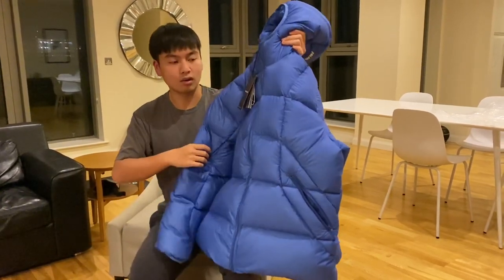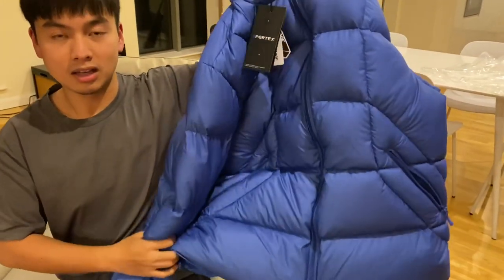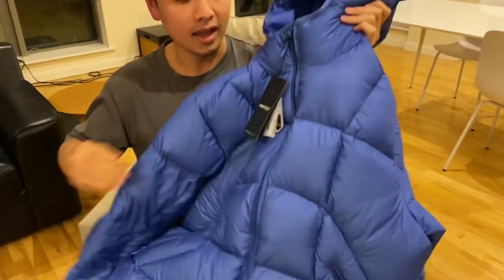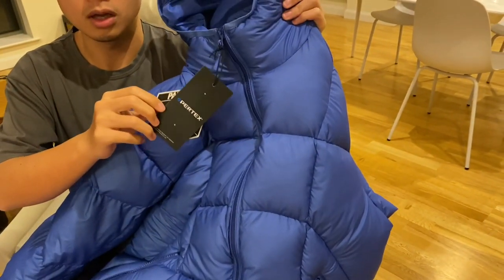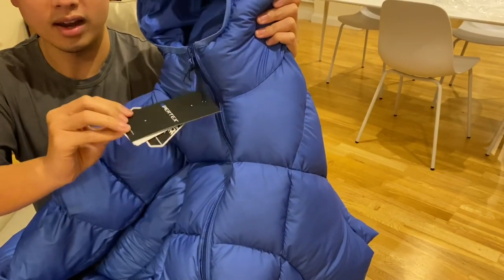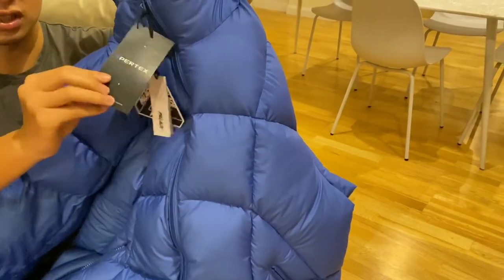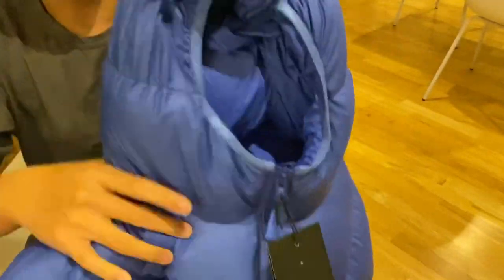Before the try-on, let's quickly look at the jacket itself. This is a puffer jacket, but because it's so big and oversized it almost feels like a long coat when you wear it. Over the past year or two, a lot of jackets have changed from Gore-Tex to Pertex. Pertex is a reusable, lightweight fabric used for jackets and outdoor materials. The material feels very soft and bouncy — I honestly can't tell the difference between Gore-Tex and Pertex.